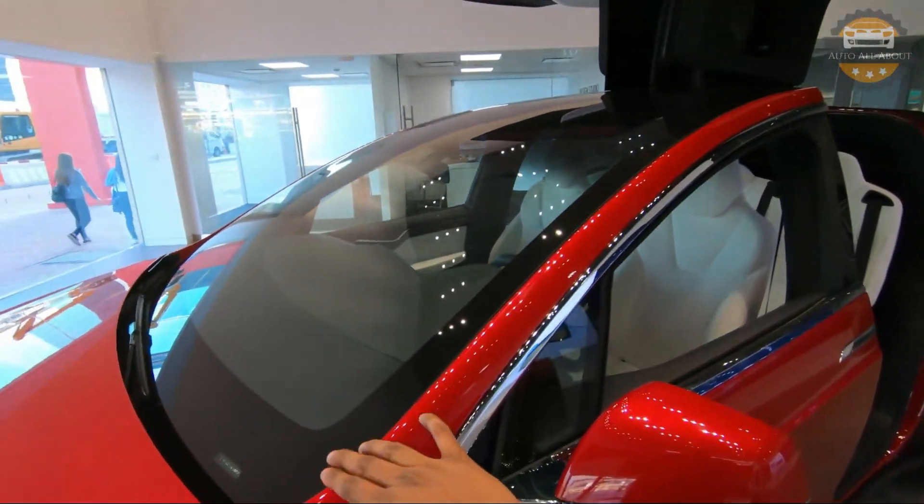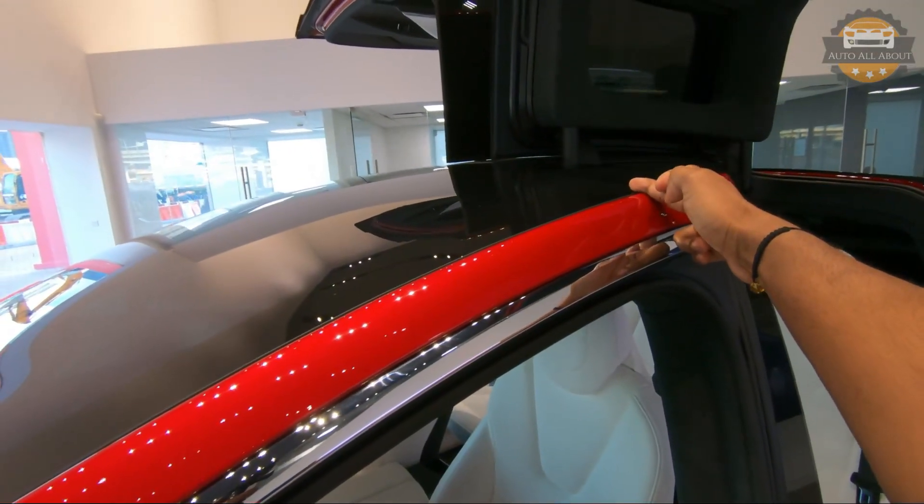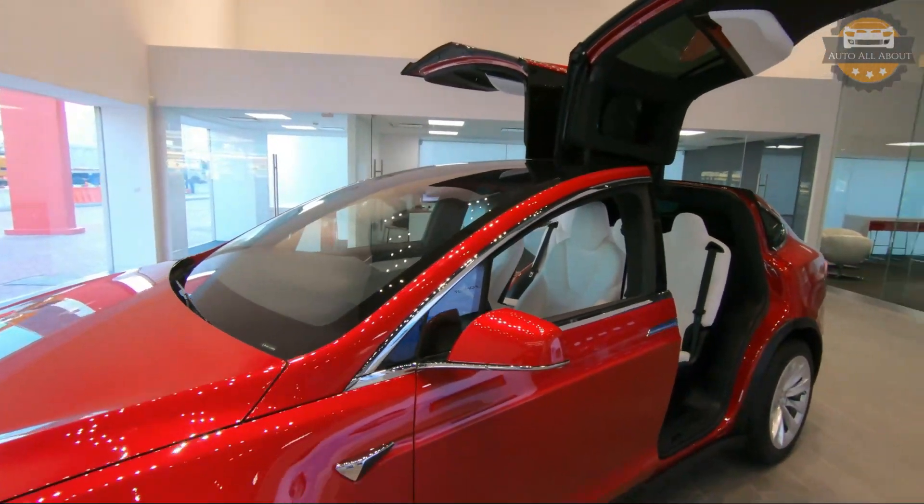Another speciality of the Model X is this front windshield which extends all the way on top of the front seats — something you can only see on the Model X in the whole world.